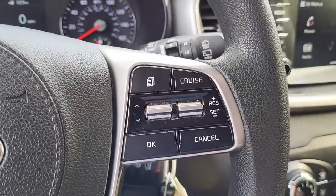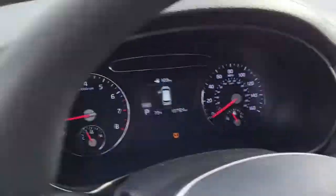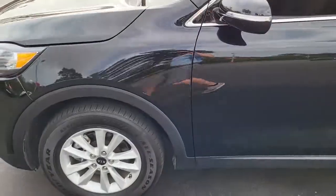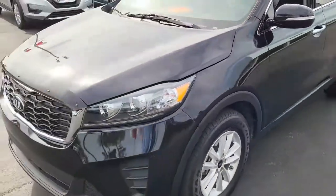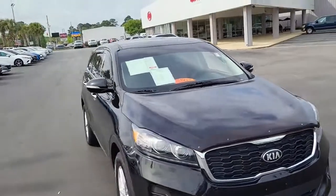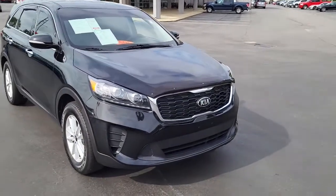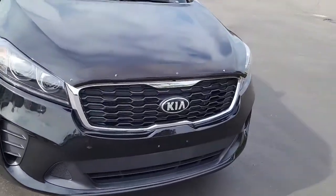And on the other side here your cruise control buttons to help you keep your hands safely on the steering wheel at all times. So once again this is a 2019 black Kia Sorento. If you have any interest or questions about this vehicle please visit us on our website at cartownkiaflorence.com, or better yet just come on in and take it for a test drive.